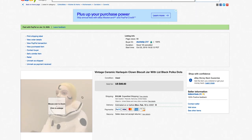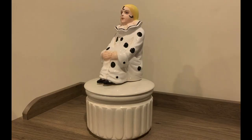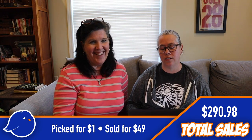Next on the list is a clown cookie jar — well, more like a harlequin or mime. When Laura brought this into my house I thought nobody's gonna buy that, and it did have a little crack in it. It came from an auction with all the furniture — it was from an antiques dealer's stuff, so Laura knew it was going to be good. We picked it up for a dollar and sold it for $49. When I got that text I could have been knocked over with a feather!